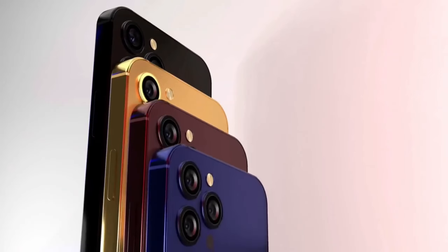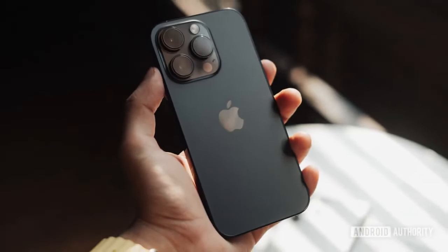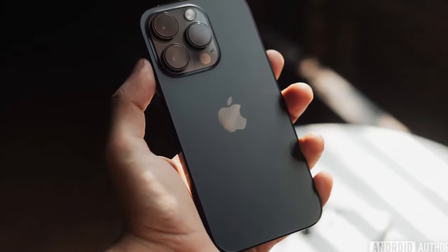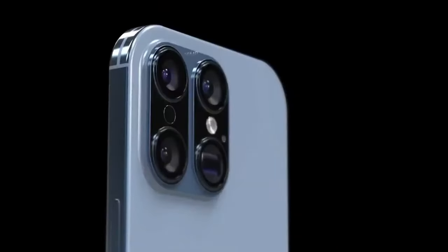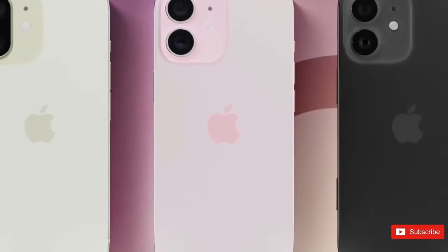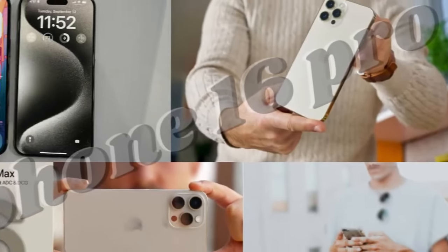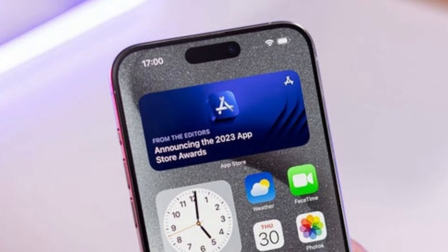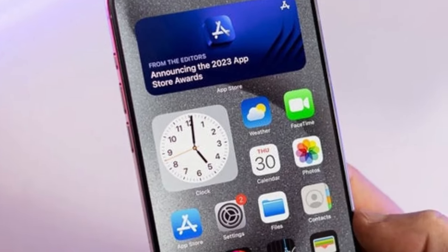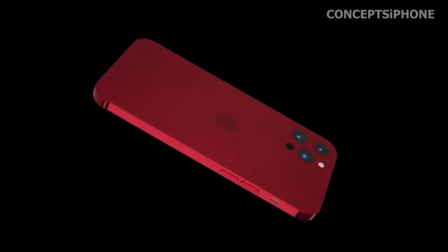The iPhone 16 Pro is poised to elevate the photography experience with a host of advanced camera features and enhancements. Building upon the success of its predecessor, the iPhone 15 Pro, the iPhone 16 Pro promises to deliver unparalleled imaging capabilities for photography enthusiasts and professionals alike. Continuing the tradition of excellence, the iPhone 16 Pro will retain the highly acclaimed 48 megapixel main camera introduced with the iPhone 15 Pro, enabling users to capture stunning detail and clarity in every shot, while also facilitating lossless 2x photos through sensor cropping.